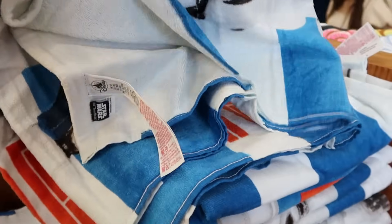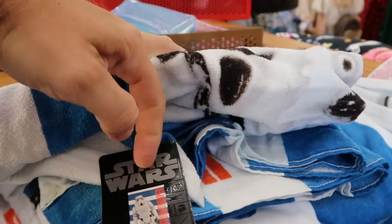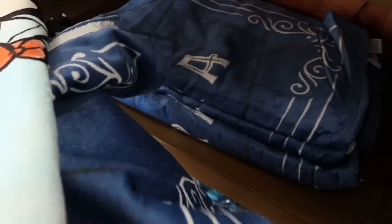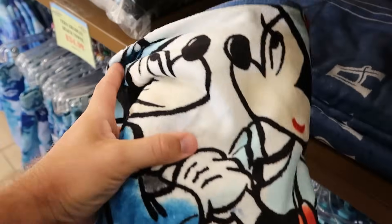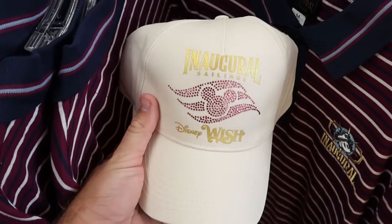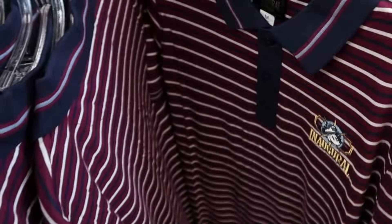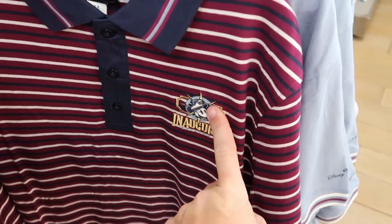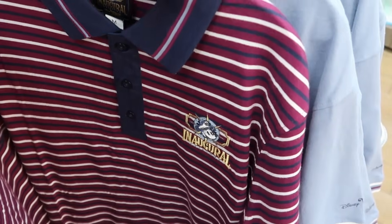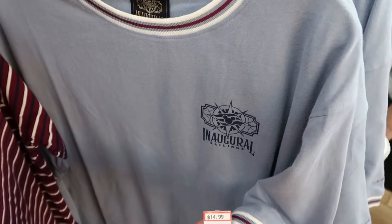They also have Star Wars Stormtrooper beach towels, $14.99 from $27, plus a Disney Riviera Resort towel with Mickey and Minnie. There's a whole selection dedicated to Disney Wish — really nice baseball caps with gold accents and fuchsia jewels saying Inaugural Sailings, only $7.99. There's also an embroidered short-sleeved dressy shirt with Inaugural Sailings and Mickey Mouse, $24.99 from $65, and another fancy short-sleeved Inaugural Sailings shirt with Disney Wish on the sleeve, $14.99 from $37.